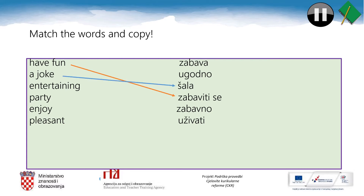Let's read the words and match them. Have fun — zabaviti se. A joke — šala. Entertaining — zabavno. Party — zabava. Enjoy — uživati. And pleasant — ugodno. Now copy these words into your notebooks. You can pause the video lesson now.